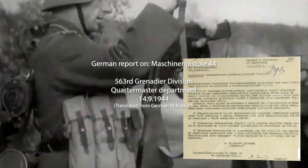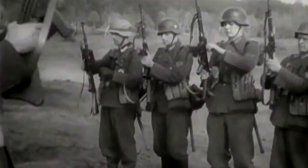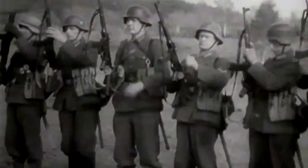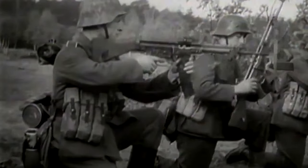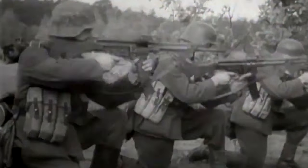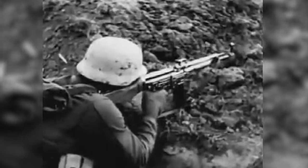In a German report from the 563rd Grenadier Division, trials show that at ranges up to 500 meters, the MP44 has superior precision to the Kar98k rifle when firing single shots. Even experienced shooters performed better with the MP44 than the rifle.